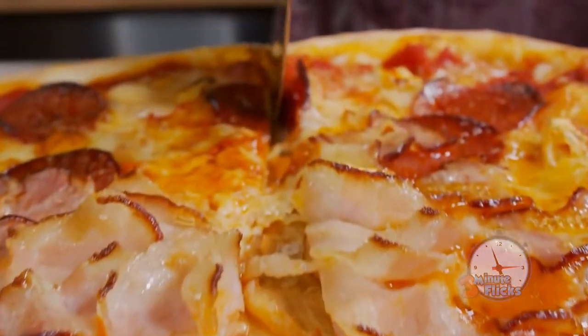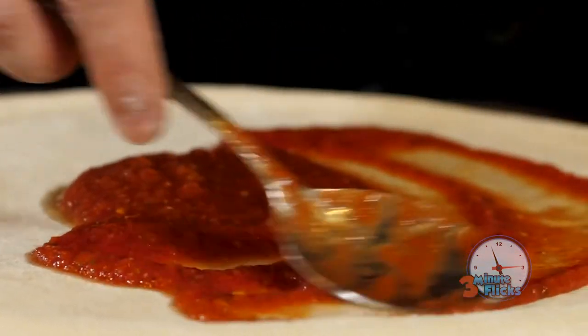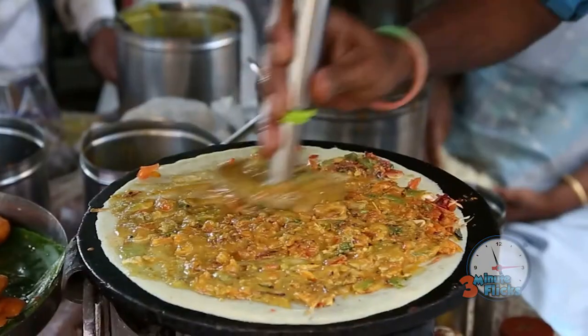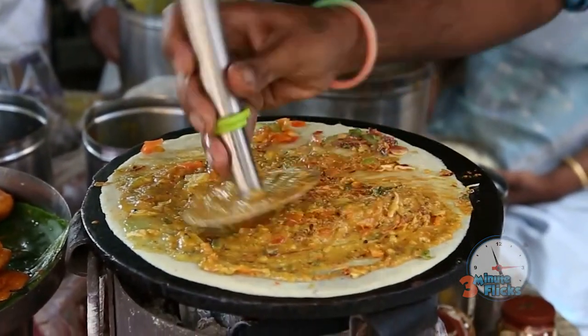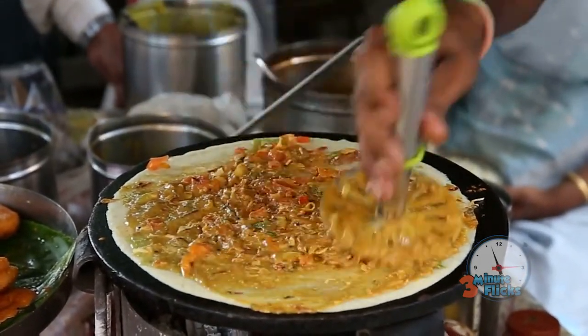Eventually, pizza would become so common that it was never even seen as a foreign treat anymore, and instead just a commonplace American food. As pizza took over America, regional developments would evolve all over the country, adding different toppings like barbecued meats, salmon, and many different kinds of sauces and cheese. These days, pizza has taken the rest of the entire world by storm, but it still hardly holds a candle to the United States' fondness for the tomatoey pie.